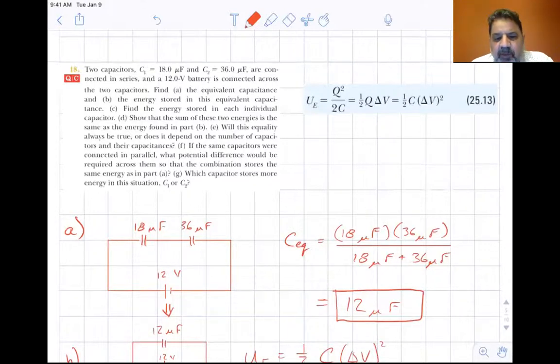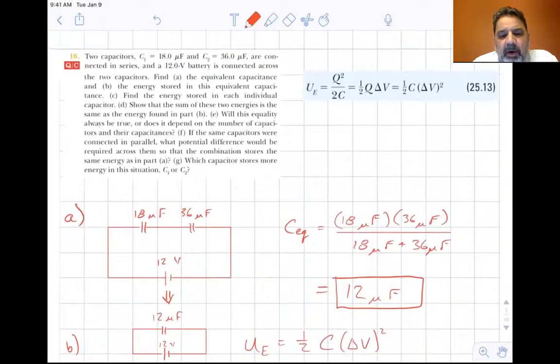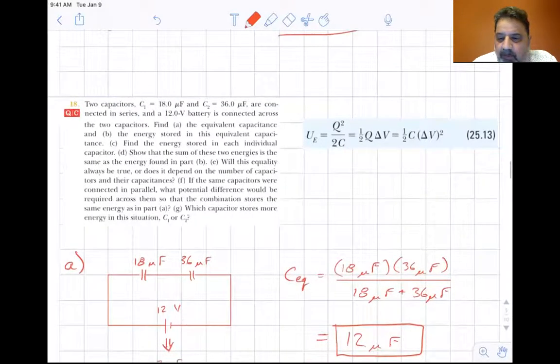Find: A, the equivalent capacitance; B, the energy stored in this equivalent capacitance. Also find the energy stored in each individual capacitor. Show that the sum of these two energies is the same as the energy found in part B. Will this equality always be true or does it depend on the number of capacitors and their capacitances? If the same capacitors were connected in parallel, what potential difference would be required across them so that the combination stores the same energy as in part A? And lastly, which capacitor stores more energy — C1 or C2?